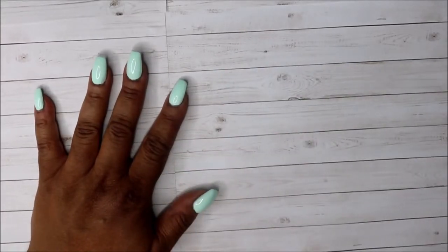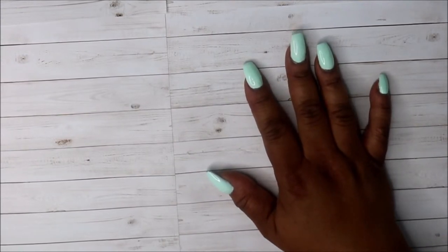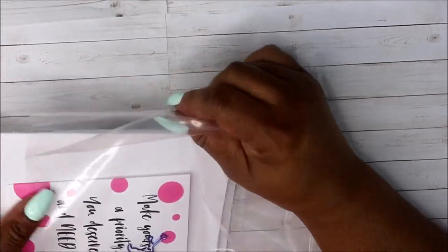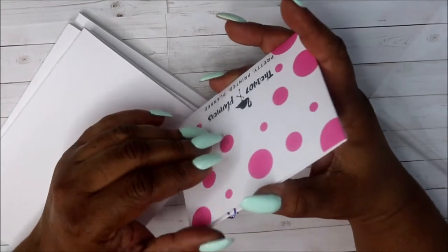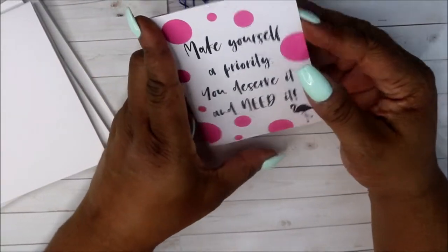Welcome back! Today I'm doing a quick haul. I'm starting with 1407 Planners — I don't want to show my address but this is the package, so I'm going to open it up. I wasn't expecting this; I ordered it when I ordered the Nabucco planner. You get this 'Make Yourself a Priority' item, and I think it's the flamingo design.